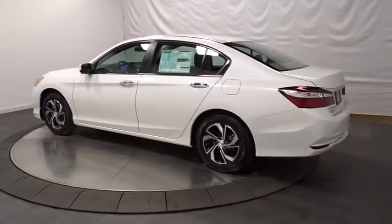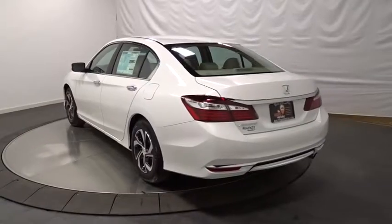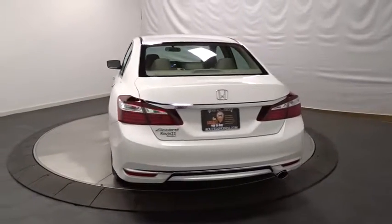Backup camera. Keyless entry. Bluetooth. Front wheel drive. Trip computer. Tachometer. Outside temperature gauge. Day and night rear view mirror.